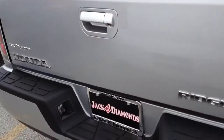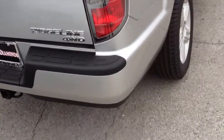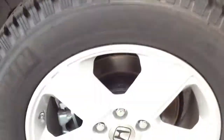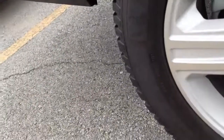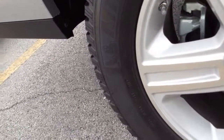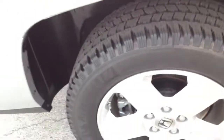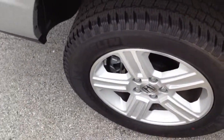But it does have a backup camera, which is nice, as you can see there. The tires are 245-60 R18s, so 18-inch aluminum alloy wheels with four-wheel disc brakes all the way around.